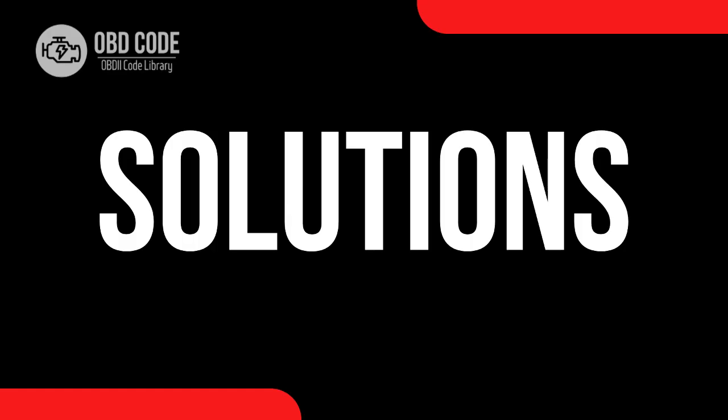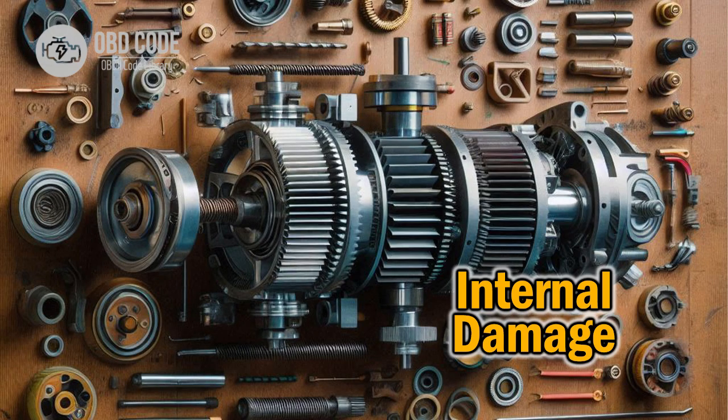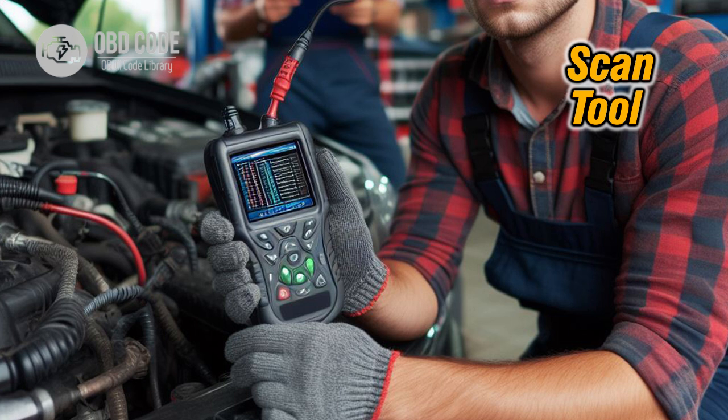Code solutions P2201: 1. Check the wiring and connections of the knock sensor to ensure there are no loose or damaged connections. 2. Inspect the knock sensor itself for any signs of physical damage or corrosion, and replace it if necessary. 3. Perform a diagnostic scan tool test to check the knock sensor's functionality and response to ensure it is operating within the specified range. 4. Clear the fault code and reset the system, then monitor the vehicle to see if the code reappears, indicating a persistent issue.